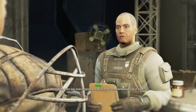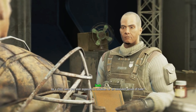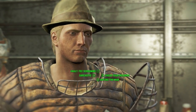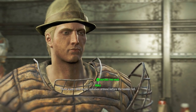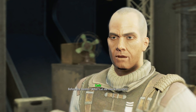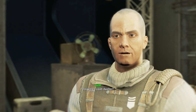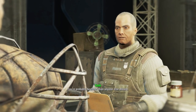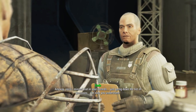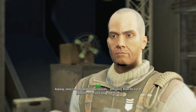As a child, were you ever exposed to radiation for an extended period of time? There wasn't that much radiation around before the bombs fell. Before the bombs? Let me check my notes — you were a vault dweller. You're probably healthier than anyone else aboard. Sorry I missed that in your records, just going down the list of questions. Okay, second question.